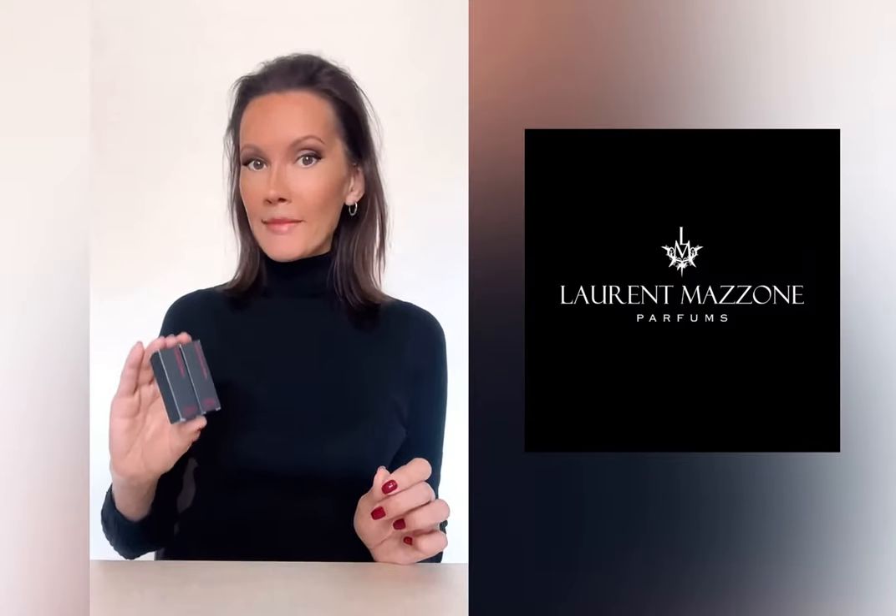And what better day could I choose than Halloween? These will be perfect Halloween perfumes. You've probably already seen Halloween perfume videos where they review designer fragrances with darker bottles, like Poison by Dior or Cristal Noir by Versace. But this is not a typical video. I will speak about two brands that you might have heard about or maybe not, and the first one I'd like to introduce is Laurent Mazon.